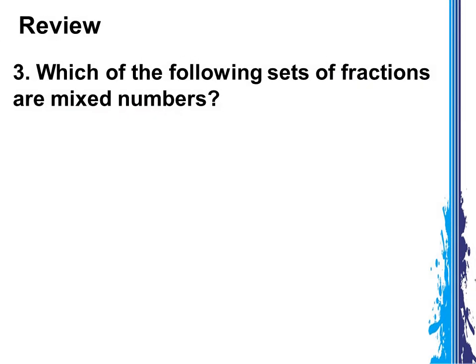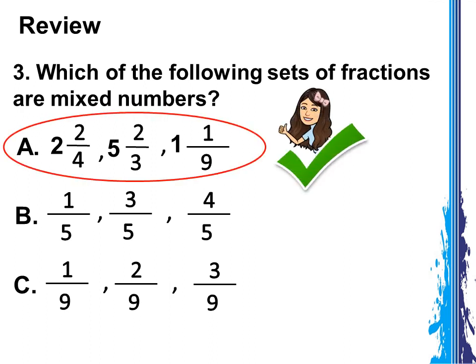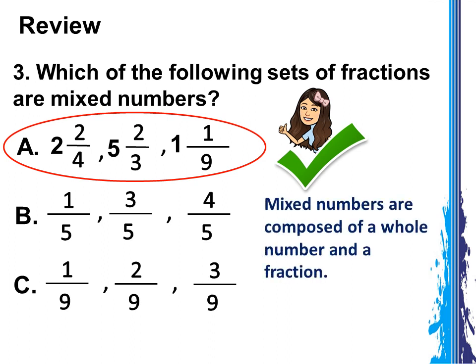Third question: which of the following sets of fractions are mixed numbers? A: 2 and 2 fourths, 5 and 2 thirds, 1 and 1 ninth. B: 1 fifth, 3 fifths, 4 fifths. C: 1 ninth, 2 ninths, 3 ninths. Correct! The answer is letter A. Don't forget, mixed numbers are composed of a whole number and a fraction.